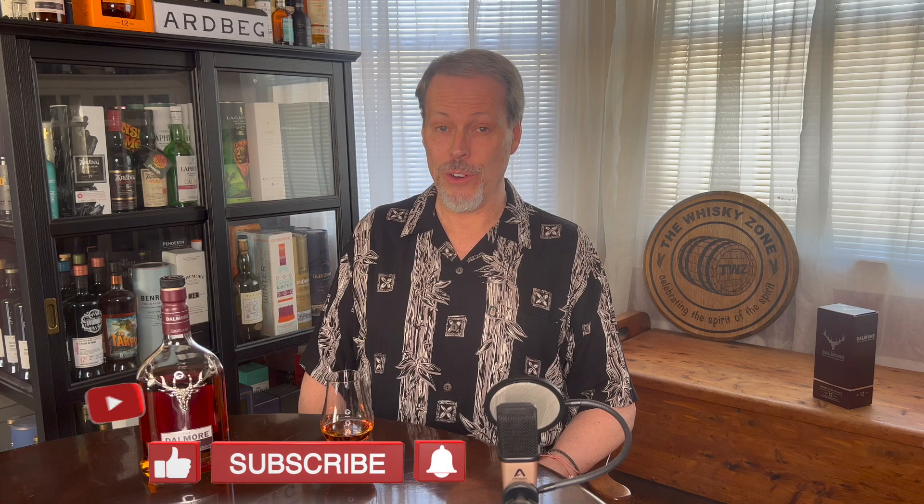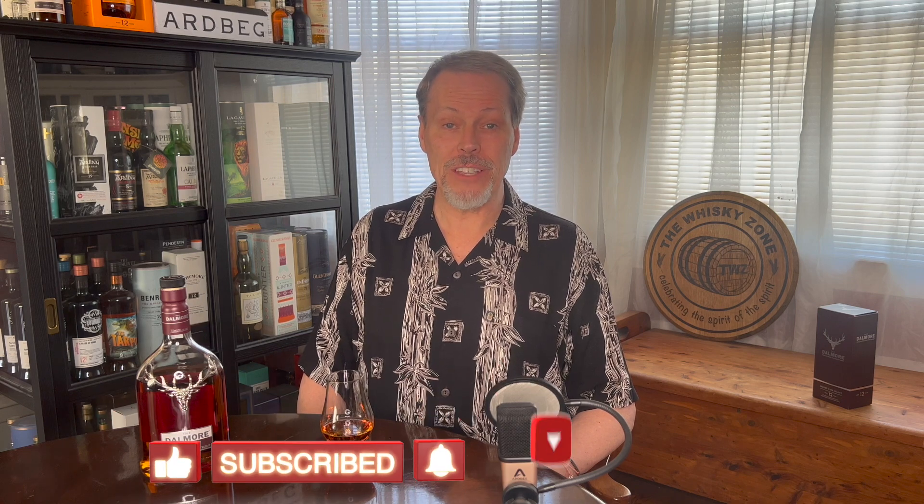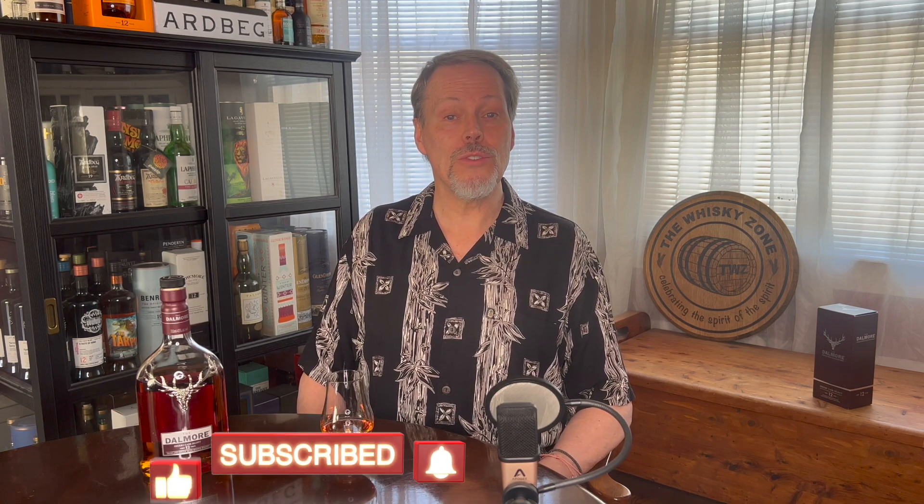If you have had any association with the Scotch Whiskey world, there's a better than average chance that you've heard of Richard Patterson. If you haven't, that's okay. But as soon as you finish this video, and not before, you should research him. Number one, he's been one of the industry's most prominent ambassadors, and he'll put a smile on your face. Number two, his nickname is The Nose. And number three, has your nose ever been insured by Lloyd's of London for over $2 million?